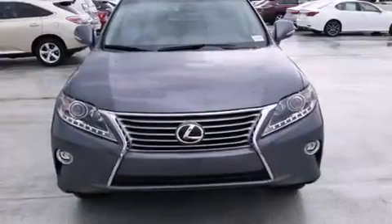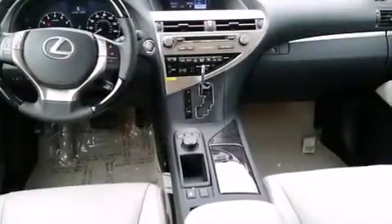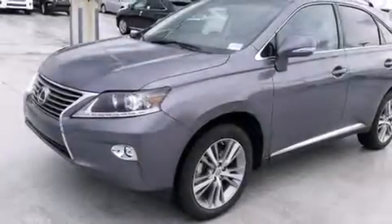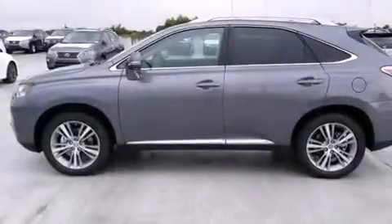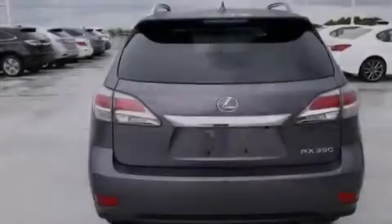Features include the premium package, Bluetooth mobile device connectivity, full power accessories, leather seats, side curtain airbags, air conditioning with automatic climate control, front fog lights, traction control, an anti-lock braking system, and intuitive parking assist.